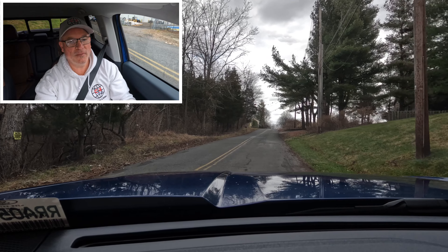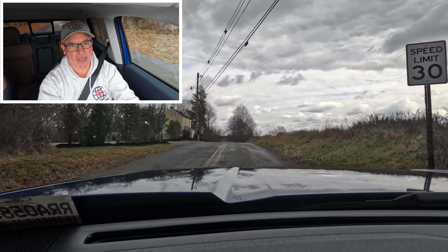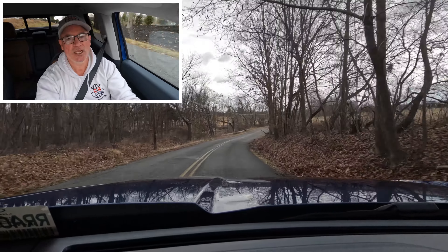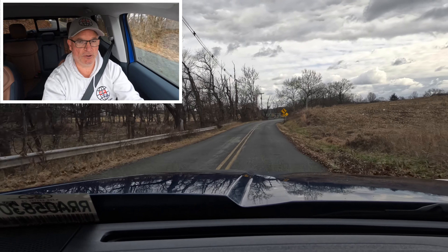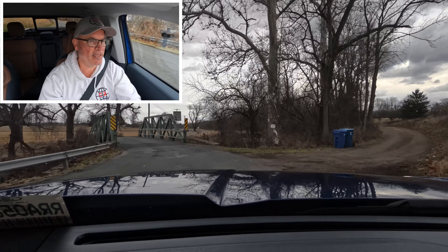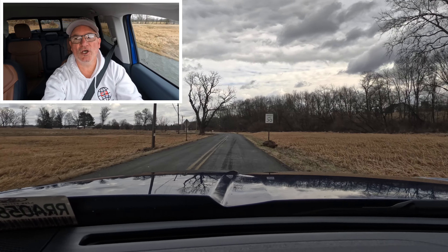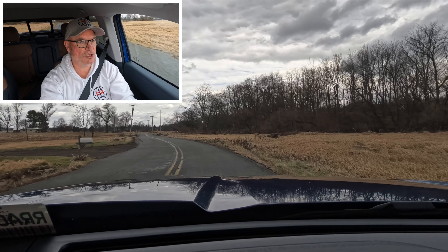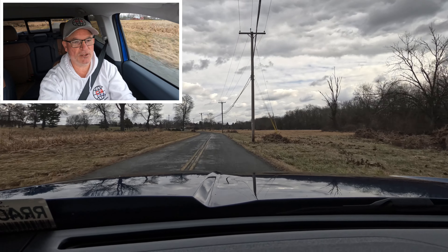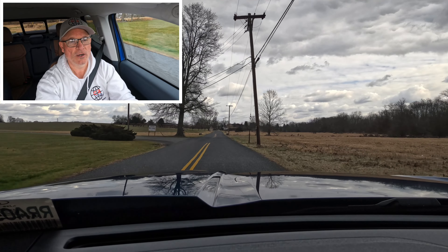We're on the road in this 2024 Maverick Lariat top trim in Atlas Blue — this is the ICE version, not the hybrid. Visibility out the windshield, side view mirrors, and side glass is great. The full safety suite is included: blind spot monitoring, cross-traffic alert, and lane keep assist. Handling is very nice, solid, and direct. Plenty of horsepower from the 2.0-liter turbo four, and the eight-speed shifts pretty smoothly. It is a bit bouncy given the short wheelbase — expect some jostle on rougher back roads.